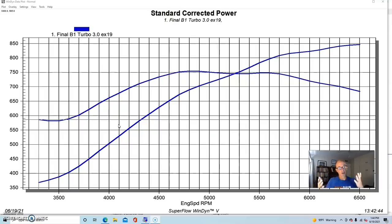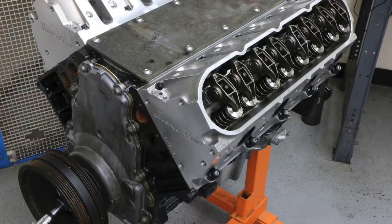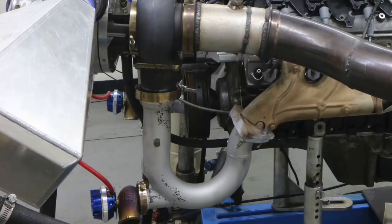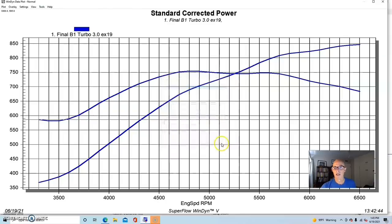The relationship between boost pressure, back pressure, and power worked out completely different on this application versus another one we'll compare it to. On the six-liter LY6 it had Trick Flow 225 heads, a Dorman LS6 intake manifold, a BTR Stage 3 turbo camshaft, and a single turbo with a two-and-a-half-inch Y-pipe. We had a Borg Warner billet wheel S480 T4 with a 92mm turbine and 1.25 A/R.